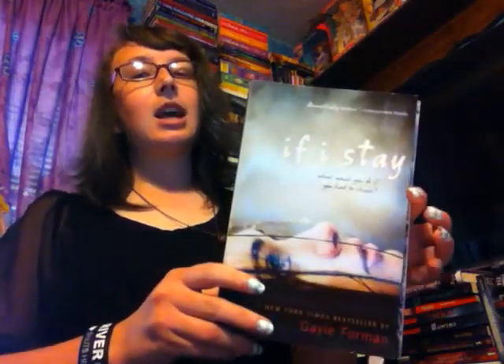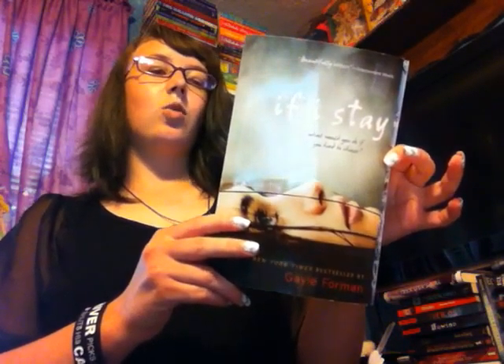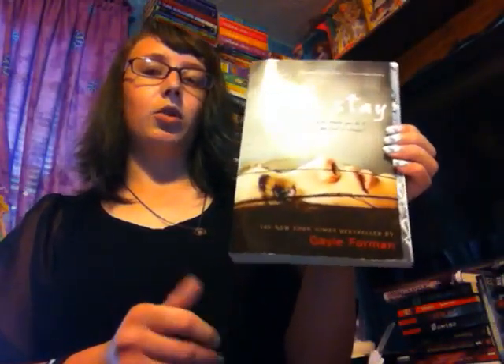The next one is If I Stay by Gail Foreman. This is about a girl that gets in a car crash and she's caught in between a life and death situation. She has to decide if she wants to move on or if she wants to stay. The movie looks really good, and it's pretty, so I decided why not buy the book. I'll give it a shot this year at some point, hopefully.